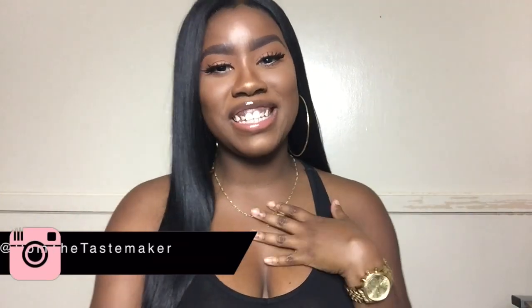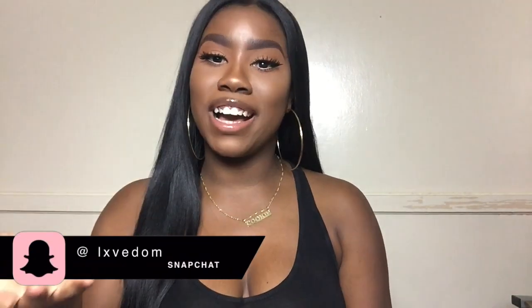Hey everyone, it's the Tastemaker and today I am doing a ColourPop haul. I'm so freaking excited! One of you guys, Keaton Charles, had requested me a while ago to do a ColourPop haul and recently reminded me. Thank you so much for reminding me — this video is for you and all of you guys who are interested in ColourPop. Today I purchased a whole bunch of eyeshadows, a lip product, and eyeliner.